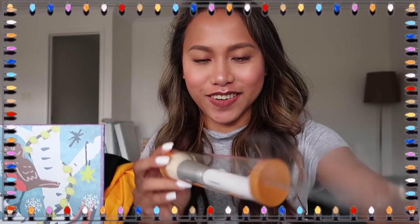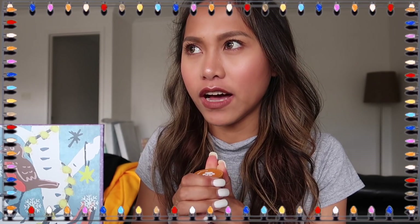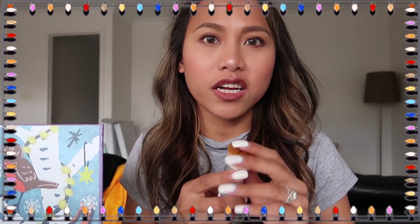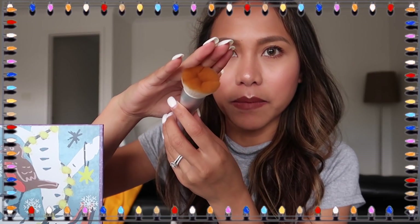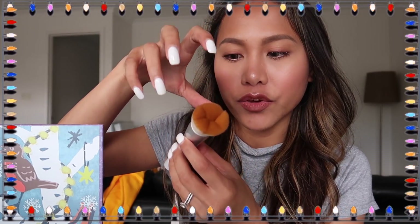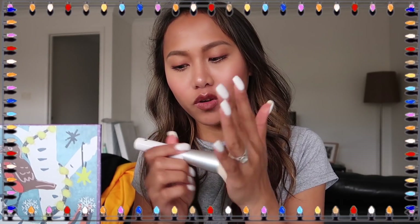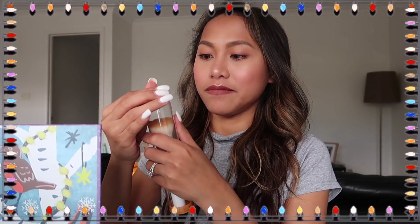It reminds me of yung favorite brush ni Kathleen Lights yung from IT Cosmetics — iba yun, heart yun. Pero ito parang ganito yun din yung idea niya, yung sa kanya heart, yung sa kanya ito naman parang yung paw ng aso. Ang cute, ang soft pa niya and meron siyang sariling lalagyan. I like it.